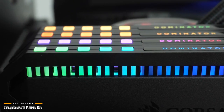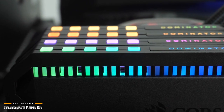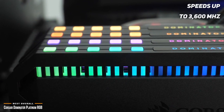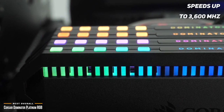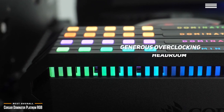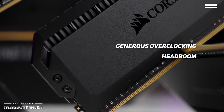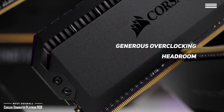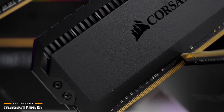From a performance standpoint, the Dominator Platinum RGB lives up to its name. It's a high-end RAM with speeds up to 3600MHz. Each kit goes through a very tight screening process with hand-sorted memory chips to ensure maximum stability out of the box and generous overclocking headroom. This is something that Corsair has done extremely well over the years, and makes the Corsair Dominator Platinum RGB one of the best choices for solid performance in gaming RAM.